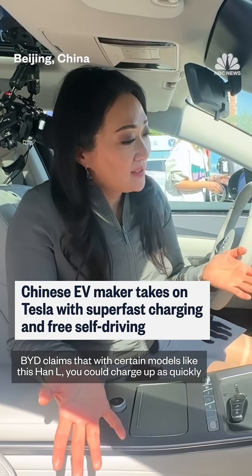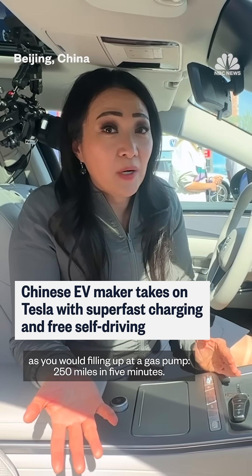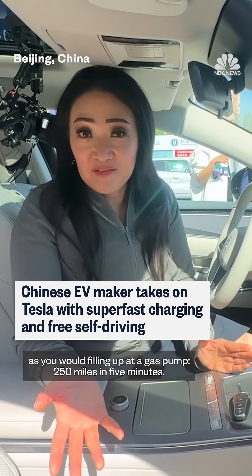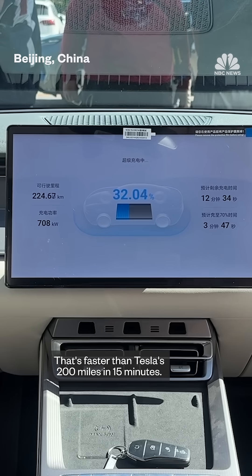BYD claims that with certain models, like this Han L, you could charge up as quickly as you would filling up at a gas pump — 250 miles in five minutes. That's faster than Tesla's 200 miles in 15 minutes.